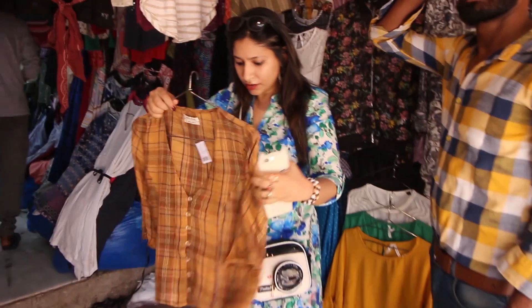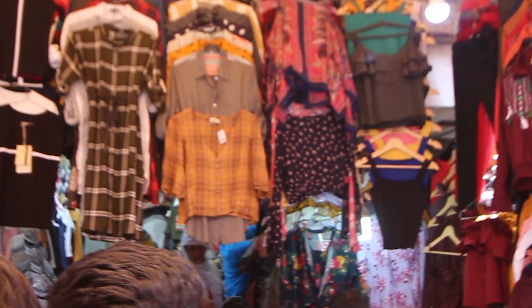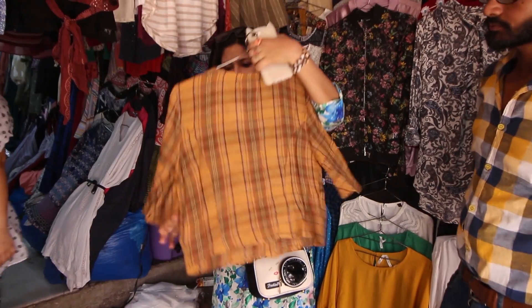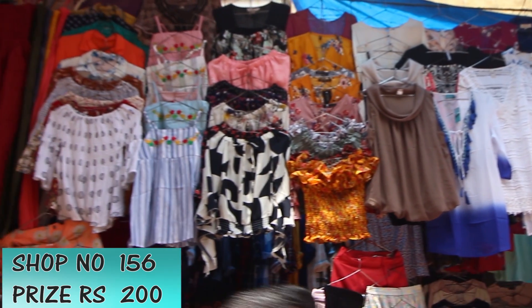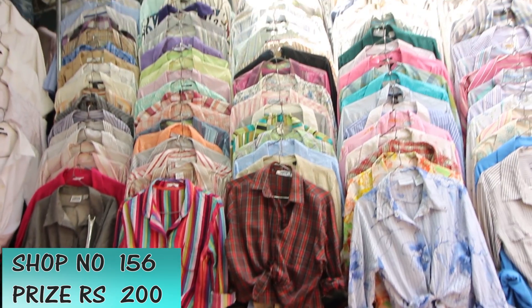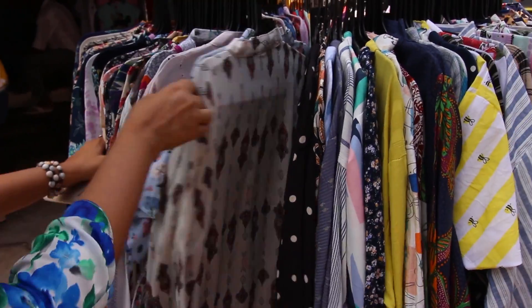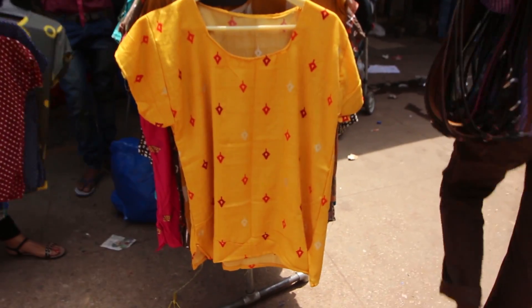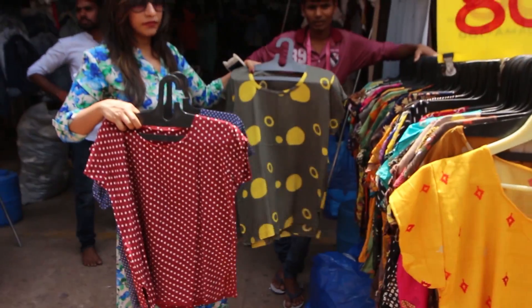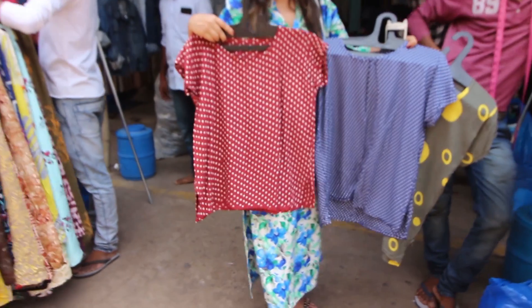I love this mustard color shirt-cum-top and I noticed it at almost all the shops, but the best shop for me was clearly shop number 156. You can easily get crop tops and crop shirts for rupees 200 to 250 after bargaining. If you need casual tops for home as night suits or gym wear, you will find them again at random stalls for just rupees 100.